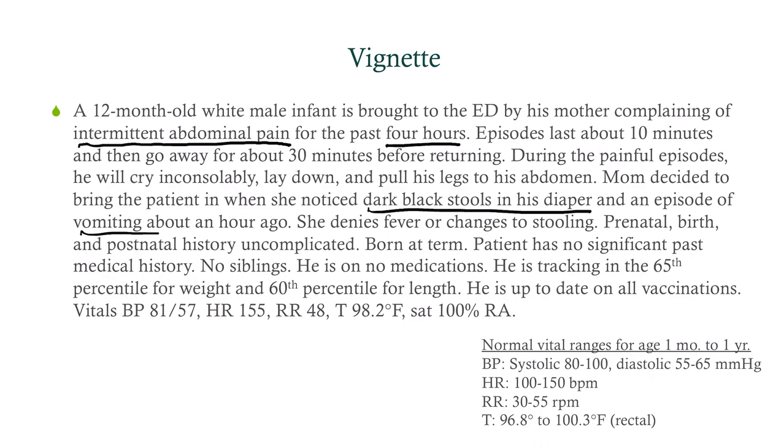She denies fever or changes to stooling. Prenatal, birth, and postnatal history are uncomplicated — he was born at term. No significant past medical history, no siblings, no medications. He is tracking fine and is up to date on all vaccinations.